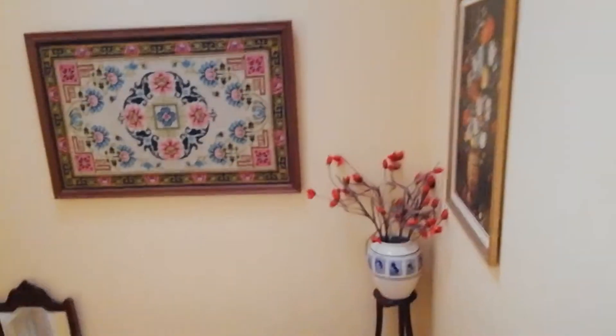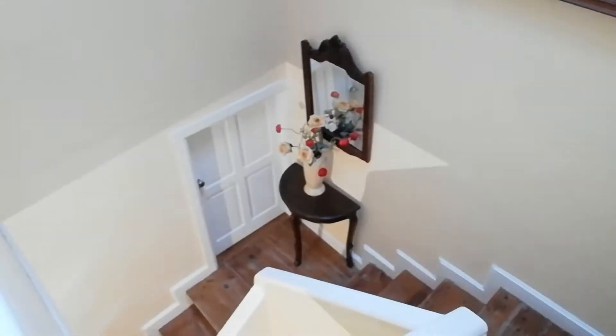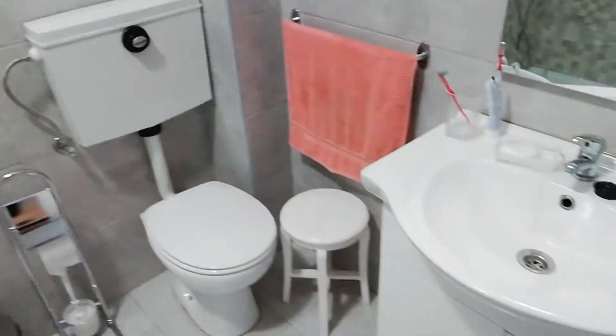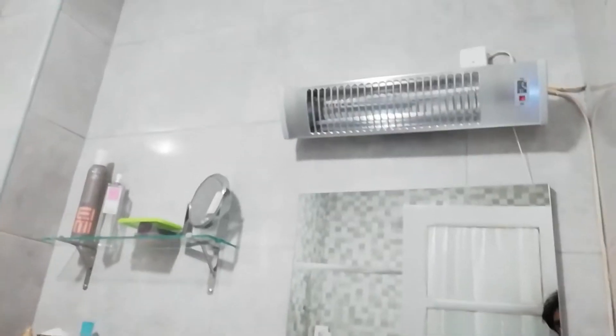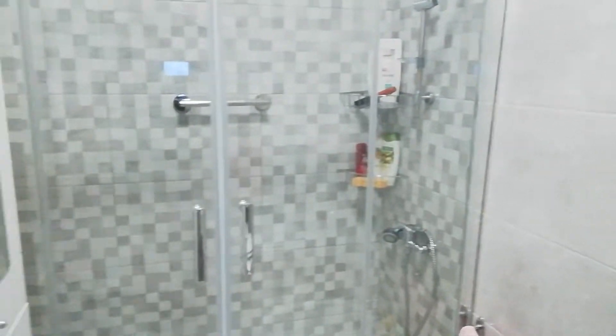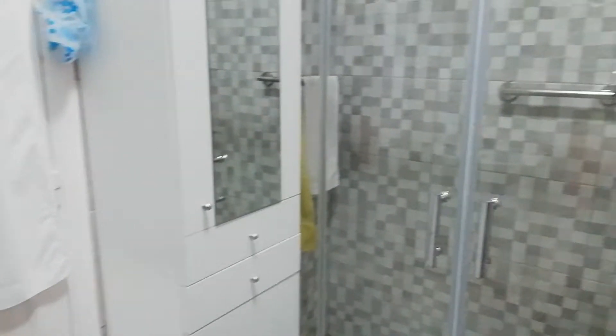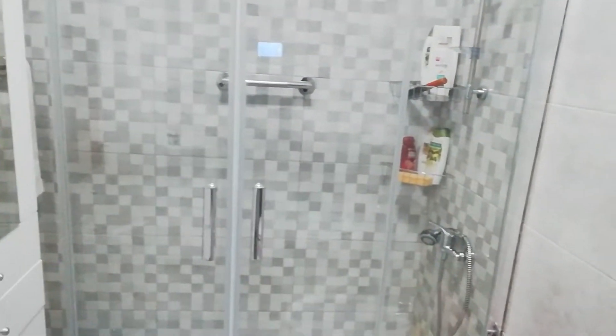Now we have the bathroom. We have this little hall here, the stairs — we are on the first floor of the house. In the bathroom we have heating up there, a shower, some cabinets, and some drawers.